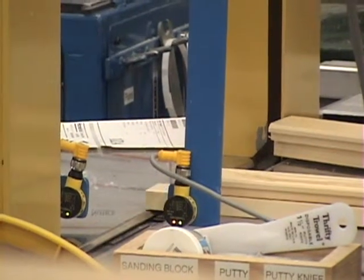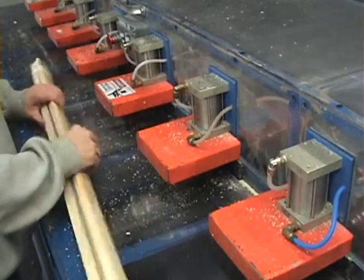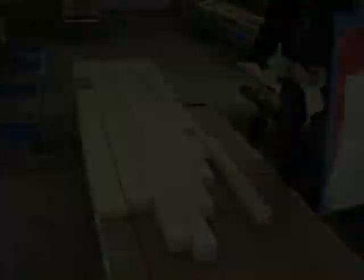The jams are kitted by window and uniquely labeled for each job. Our customers are able to break open the kit and install the jams in seconds thanks to our patented pocket and screw system. Working hand-in-hand with Moundsview's custom component unit gives us the strength to offer custom window systems, including jams, radius jams, mull posts, and bay and bow roof skirts.